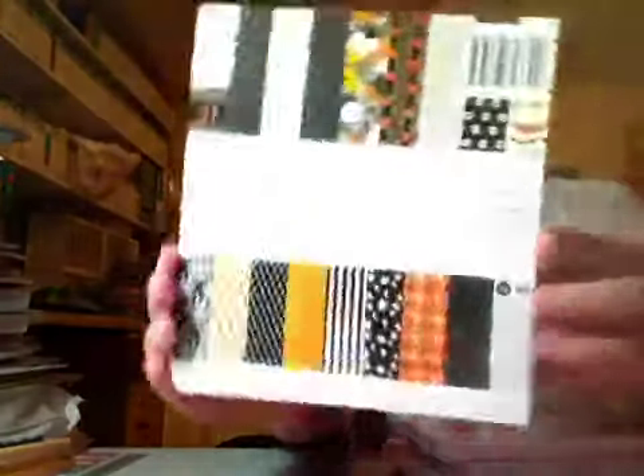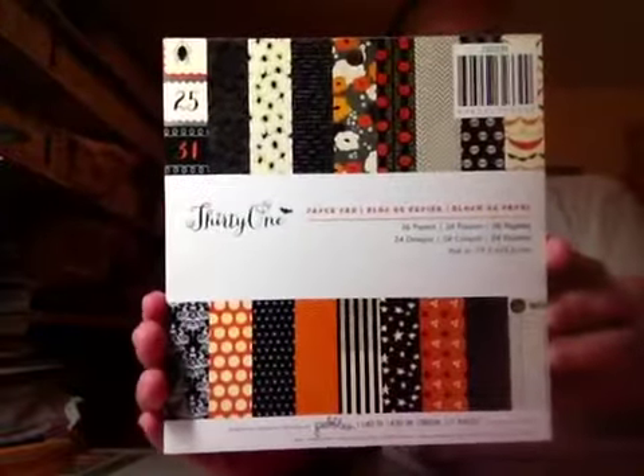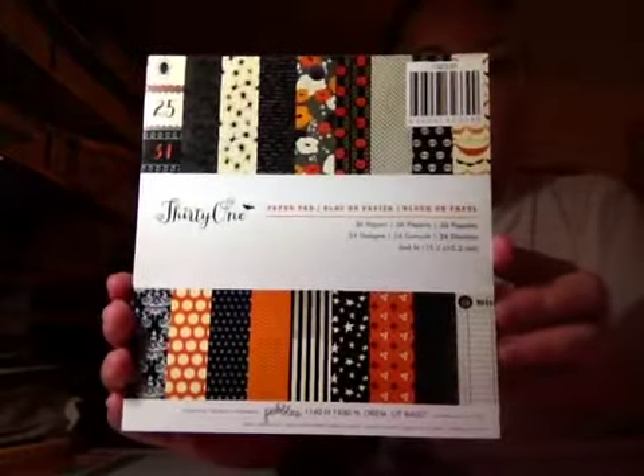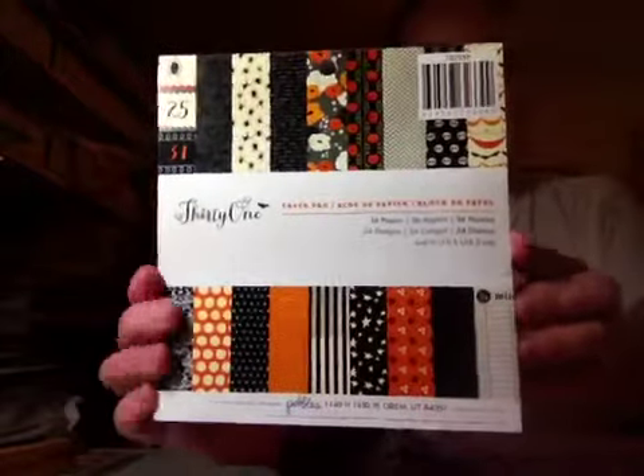And then I found the '31' collection — this is a brand new collection — and I don't know why they had the 6x6 pad but heck yeah, I was excited. So I got all that; that is from Marshalls.